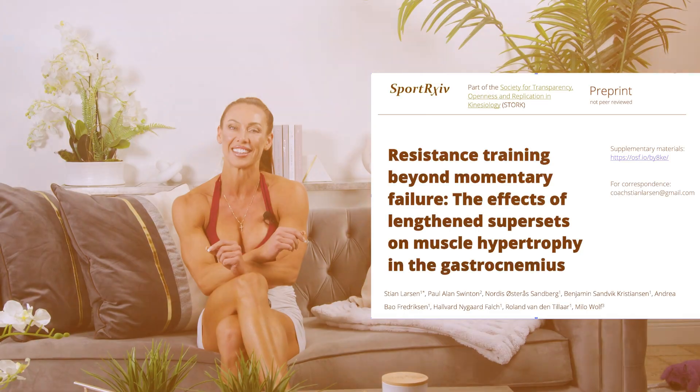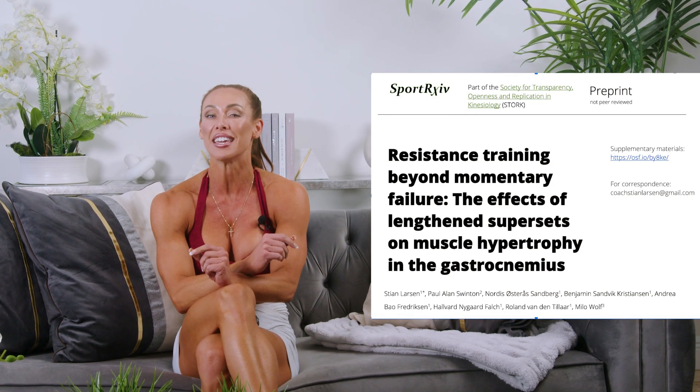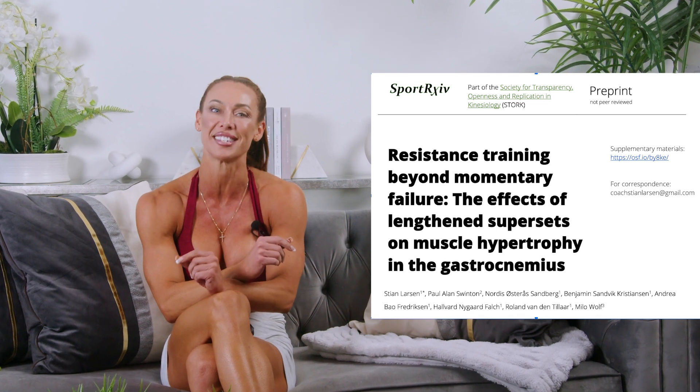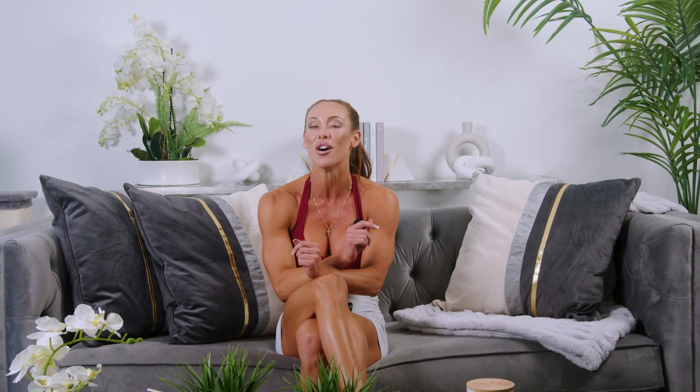A recent preprint by Larson and colleagues has gained much attention for exploring the potential benefits of incorporating lengthened partials into resistance training exercise routines. Specifically, the study examines whether performing partial repetitions in the lengthened position after a full range of motion becomes unachievable offers any advantages for muscle building.